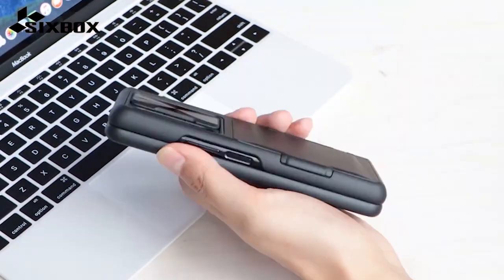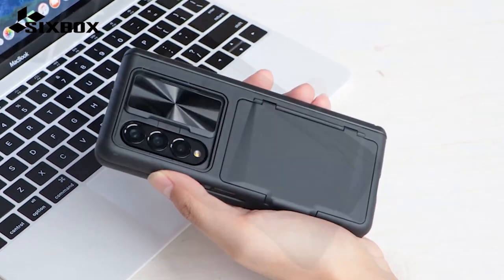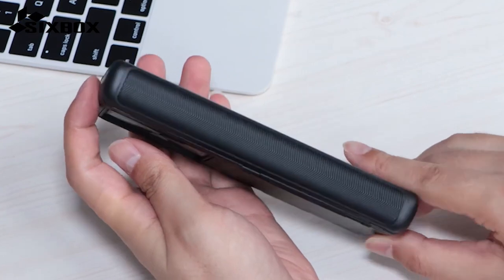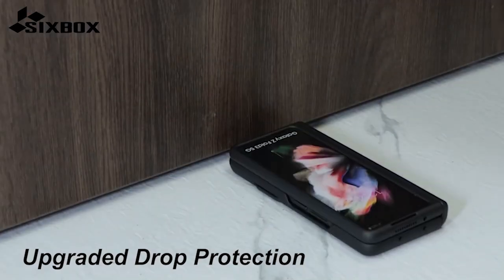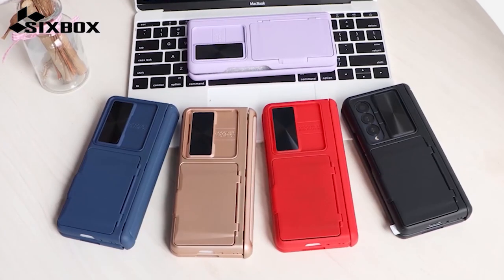Made from premium PC material and featuring an upgraded semi-automatic hinge protection design, this case is specifically engineered to shield the delicate hinge of the Z Fold 5. The magnetic closure method provides a secure fit, effectively protecting the hinge and eliminating the need for costly repairs. With this case, you can enjoy peace of mind knowing that your device is well protected against potential damage.